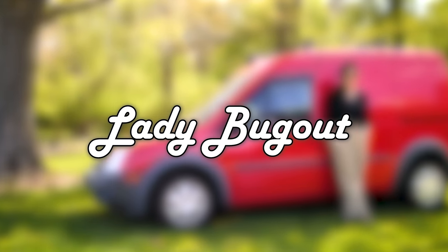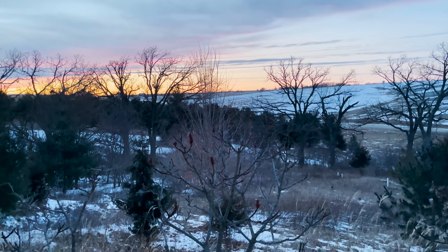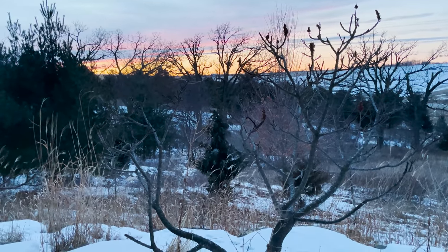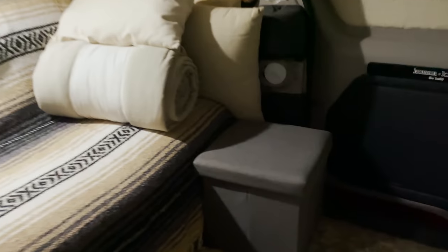So in this video, I'm putting myself and Ladybug out through a winter camping test. It's cold out there.